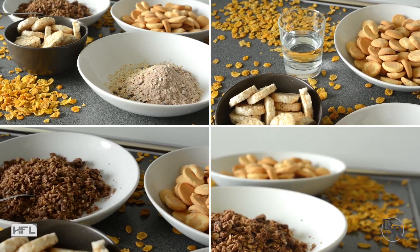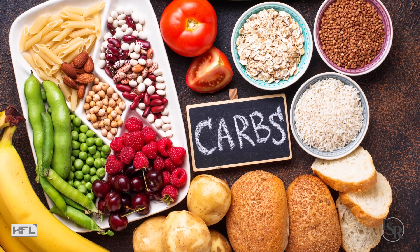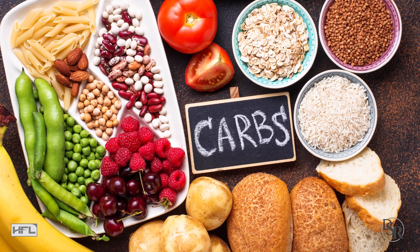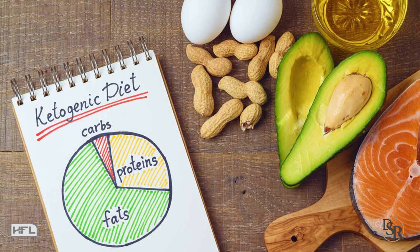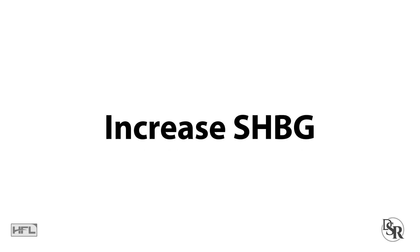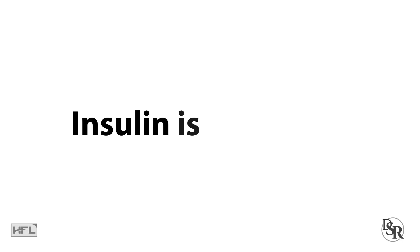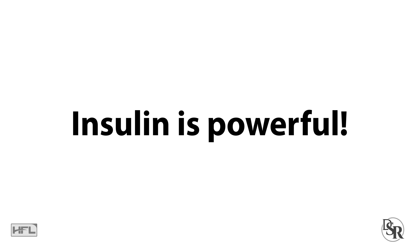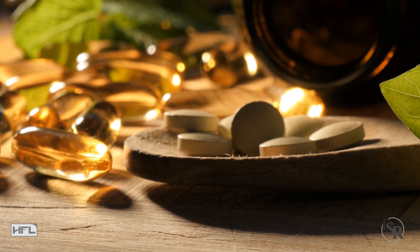Most importantly, make sure you're eating enough carbohydrates — the good, natural kind, such as fruits and vegetables, white rice, yams, and so forth. Low-carb diets such as keto or carnivore do lower your free testosterone levels and thus increase your sex hormone binding globulin. Here's the real deal: carbs increase insulin, and insulin is a very powerful hormone in the right amounts — especially for lowering sex hormone binding globulin — as well as boosting growth hormone and IGF-1.